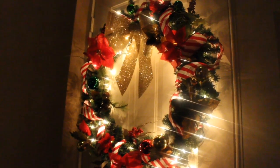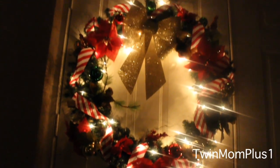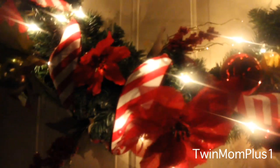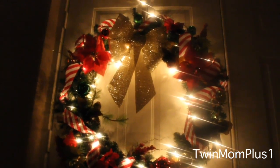Here is our outdoor wreath. I put this together with Candy King ribbon, Poinciana, and some ornaments. I actually bought a second one that was on sale at Michaels, and I'm going to put a second one next year on the front porch.